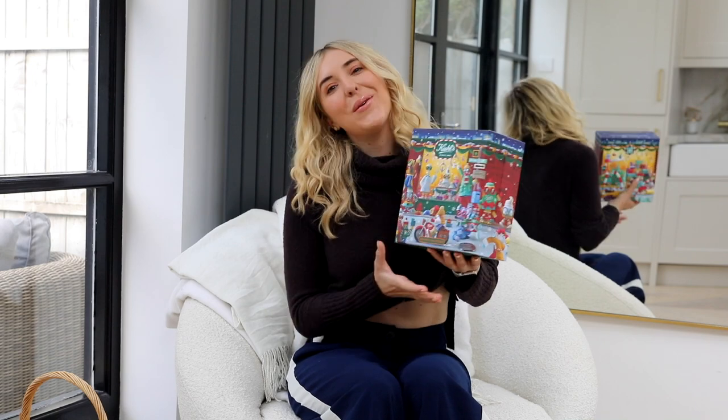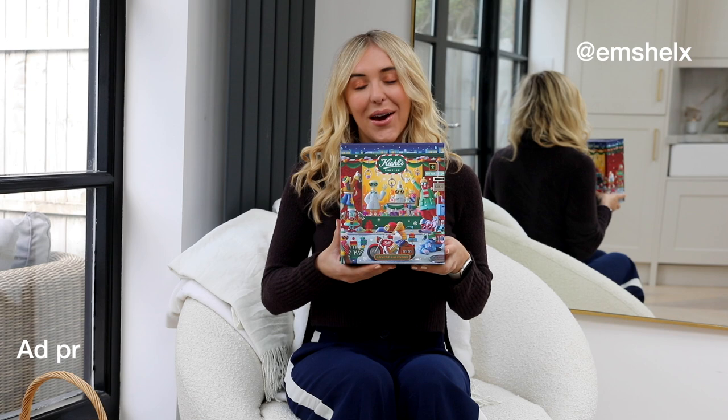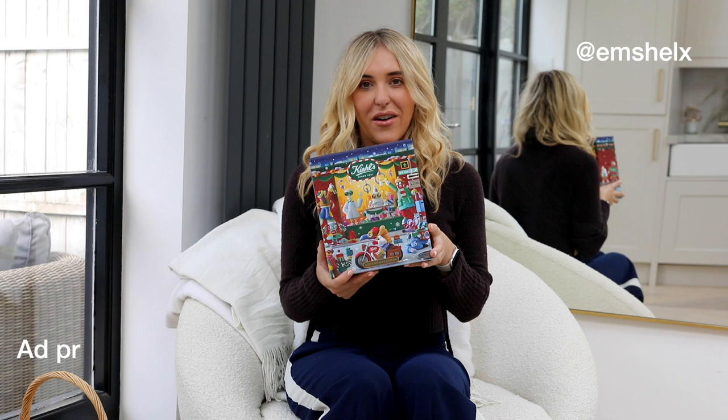Hey guys, hope you're well! Welcome back to my channel, and hello if you are new here. You guessed it by the title — I am reviewing the Kiehl's advent calendar today. I'm so excited about this; I can't believe it's here. Kiehl's is one of my favorite advent calendars of the year, so sit cozy and let's talk about it.